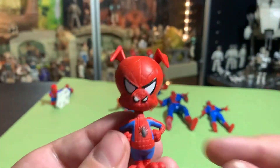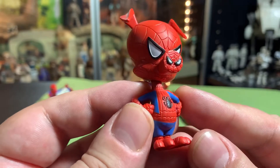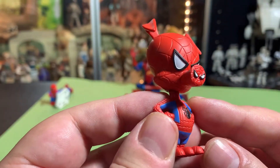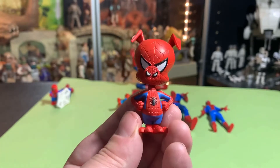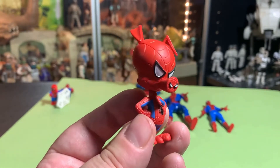And we have Spider-Ham — Peter Porker. Peter Porker came with one of the Into the Spider-Verse characters. I think it was Gwen — Gwen Stacy, Spider-Gwen.